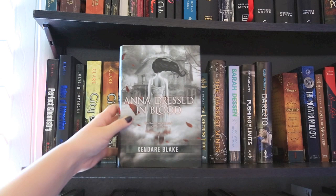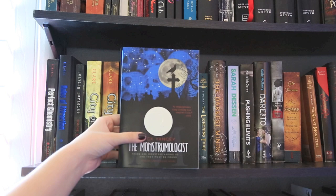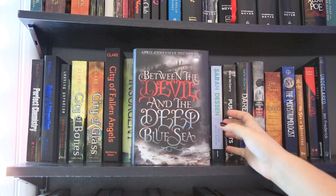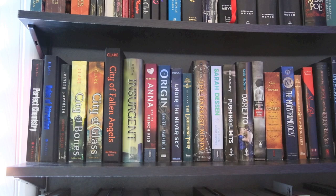Then we move into the books I've read this month: Anna Dressed in Blood by Kendare Blake, the first volume of the Sweep series by Cate Tiernan, The Monstrumologist by Rick Yancey — probably my favorite of the month so far — Sea of Monsters by Rick Riordan, Sisters Red by Jackson Pearce, Between the Devil and the Deep Blue Sea by April Genevieve Tucholke, and Undeclared by Jen Frederick, which I just finished and it was pretty good.